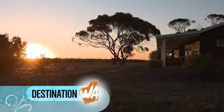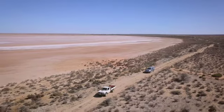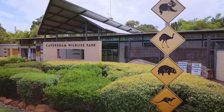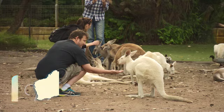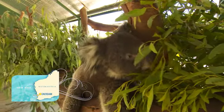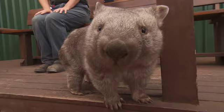A lot of the places we visit on Destination WA inspire people to get out and experience our great state, and some of them do even more than that. Caversham Wildlife Park, just 30 minutes drive to the north of Perth's CBD, does both. It is a destination and a great way to experience the best of our state and country in less than a day.